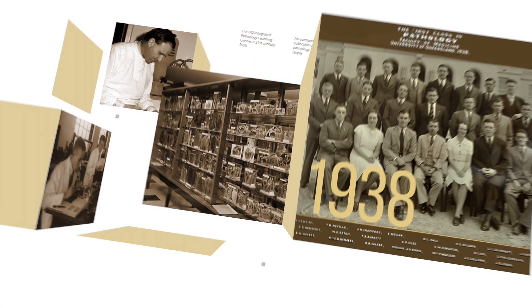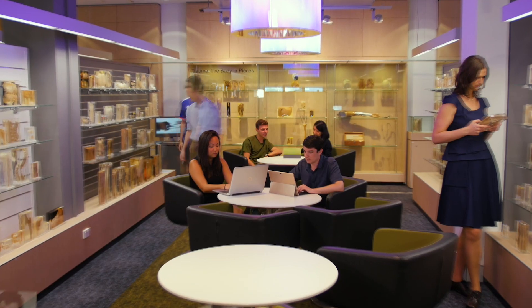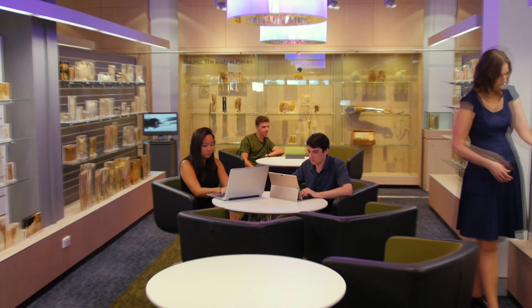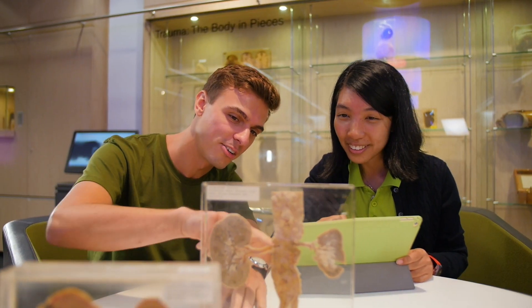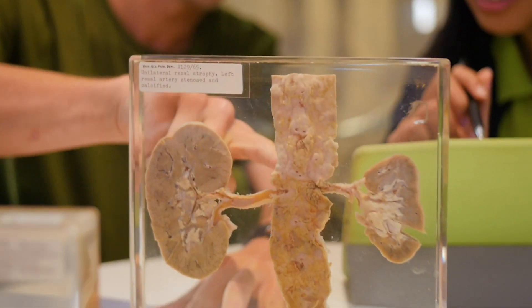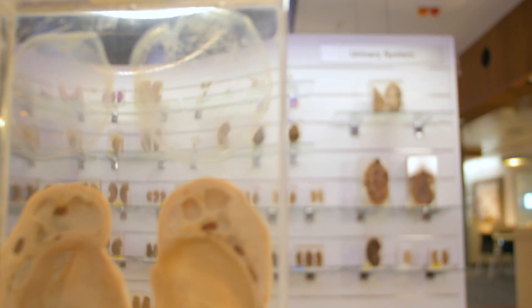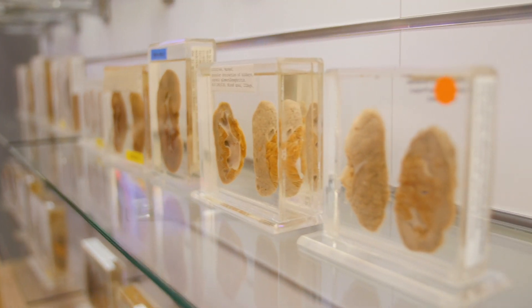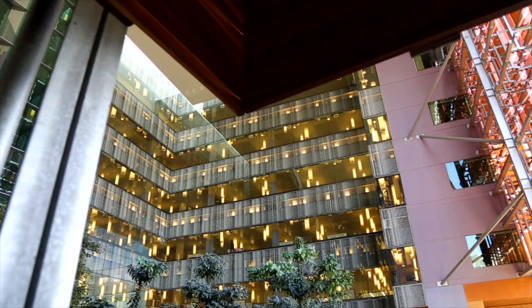When physicians in Queensland first started collecting specimens more than 100 years ago, they would never have imagined the amazing ways in which we use them to teach students about mechanisms of disease. In an era of digital technology, many institutions have closed their museums and discarded the specimens. But here at UQ, we have reimagined the way we use the specimens to teach students. We have built the Integrated Pathology Learning Centre at the Royal Brisbane Women's Hospital campus and a satellite facility at the Princess Alexandra campus.